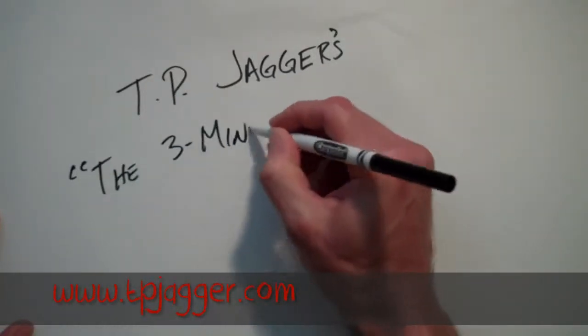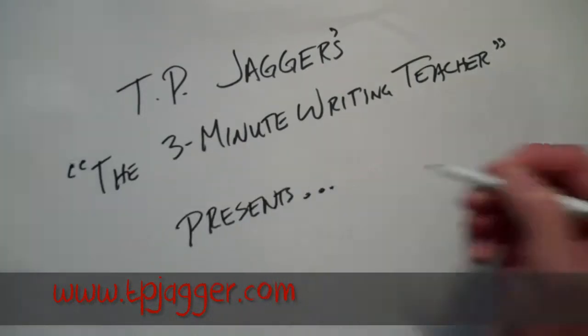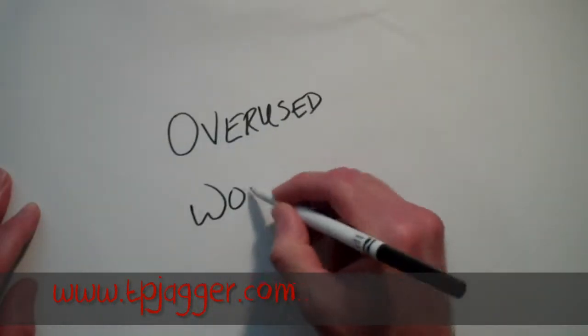Jagger here with the 3-Minute Writing Teacher. I'm going to share a simple way to help you deal with a problem most writers face: overused words.